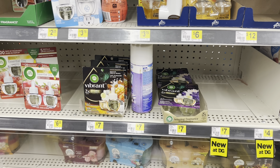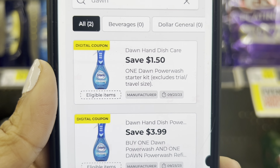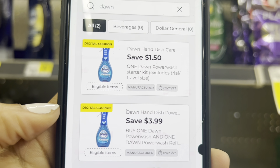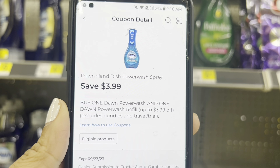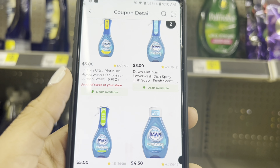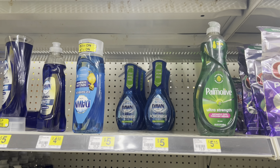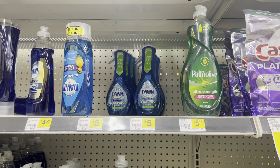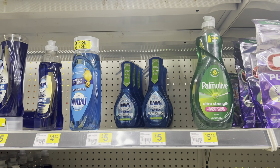If you like Dawn Power Wash like me, we got a new $1.50 digital that works for the starter kit. You might still have your older digital that works when you buy the starter kit and the refill, but it does still work if you only get two refills. You might want to grab two refills and one Dawn Power Wash starter kit — use the $1.50 digital for the starter kit and $3.99 for the refills. Have the refills rung up first so the $3.99 coupon attaches to those and the $1.50 attaches to the starter kit.